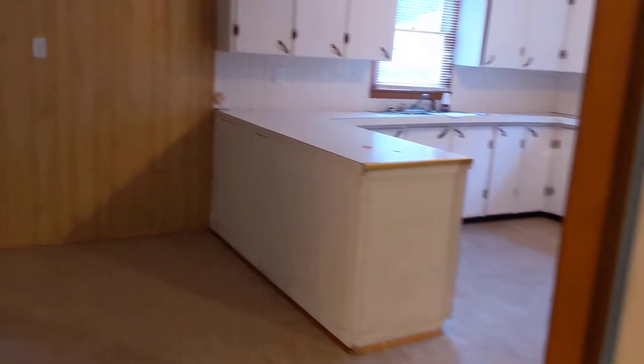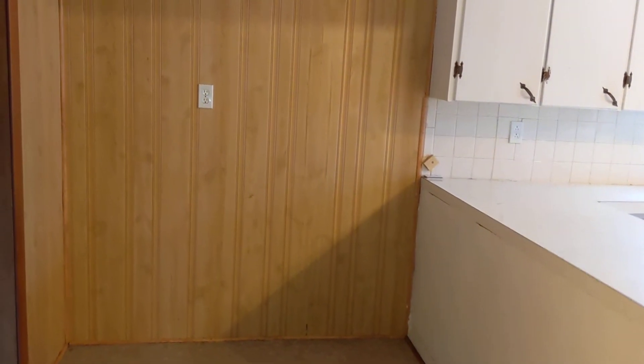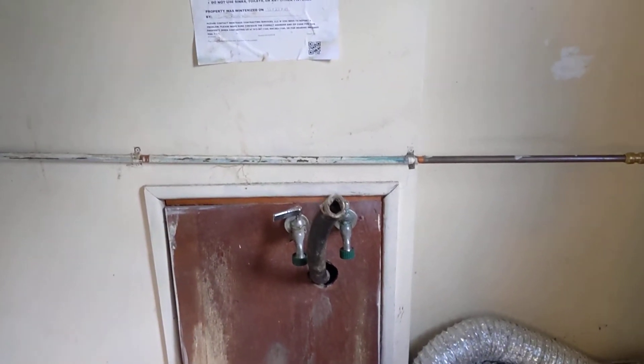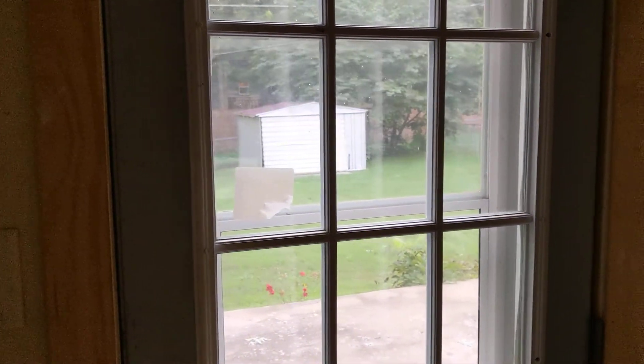This doorway leads into sort of a dining area. It has a little ceiling fan above. Off of it there is a little utility room — furnace is in there, water heater, washer and dryer hookups, although that washer drain does not look like it's big enough. All the fuse boxes are there. Then there's the back yard visible through there where that shed was.